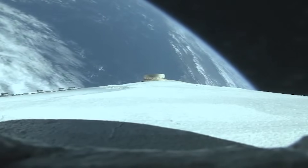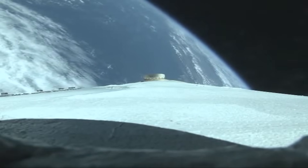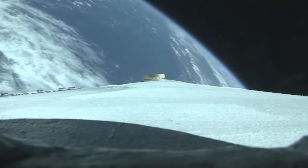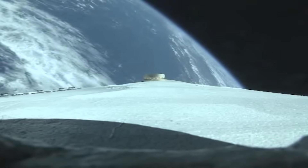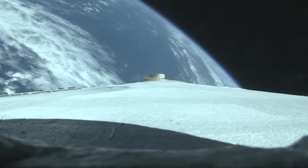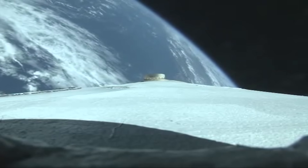The upper stage lock system has now begun the boost phase chill-down sequence to begin thermal conditioning of the RL-10 engine. One minute remaining in the booster phase of flight. Upper stage fuel system has begun the boost phase chill-down sequence. Boost performance continues to look good at this time.